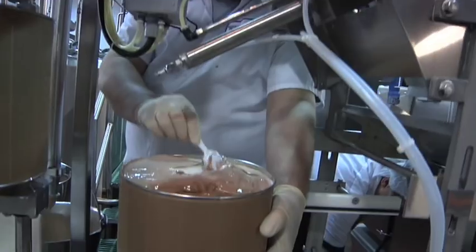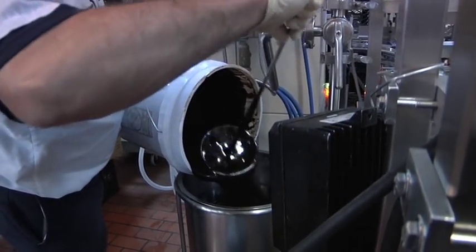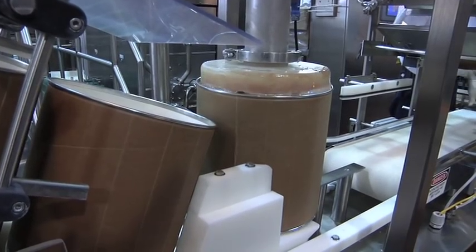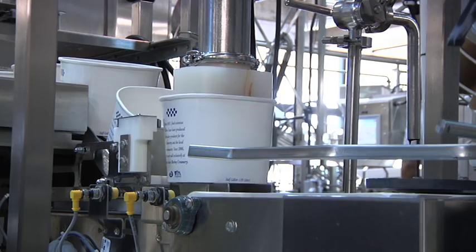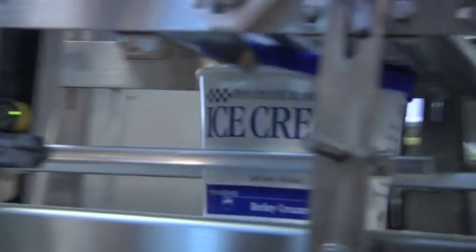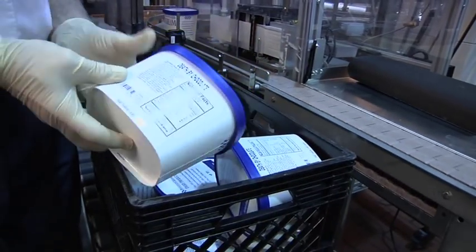Through the hard work and research provided by the folks at the Berkey Creamery and Penn State's Food Science Department, the University Park campus is in fact known nationally and internationally for its innovations and enhancements in the field of dairy production, and at the heart of it all, a cone or a cup from the creamery.